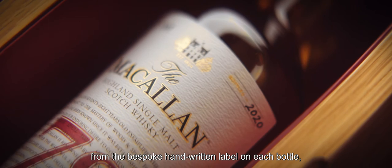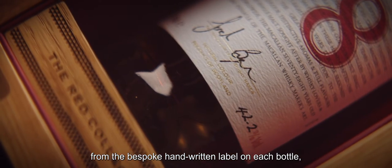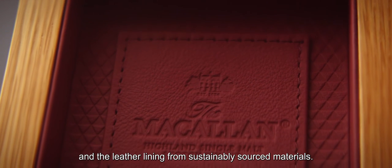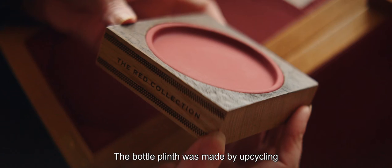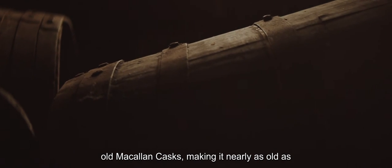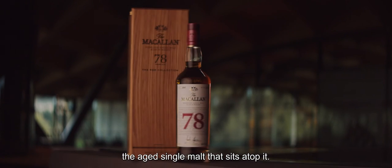Each pack is hand-finished, from the bespoke handwritten label on each bottle, to the box made from European oak, and the leather lining from sustainably sourced materials. The bottle plinth was made by upcycling old Macallan casks, making it nearly as old as the aged single malt that sits atop it.